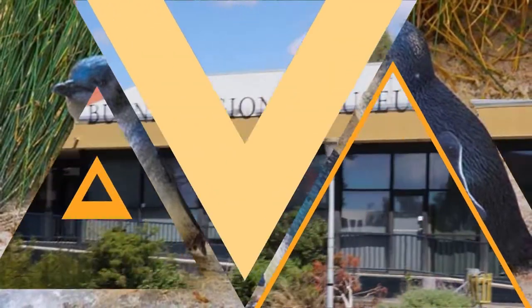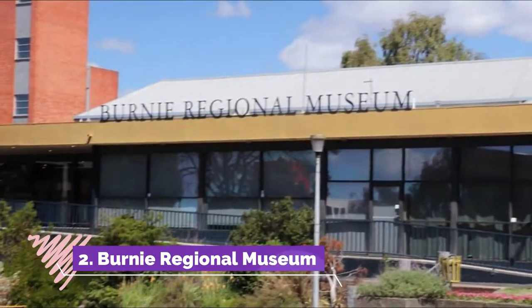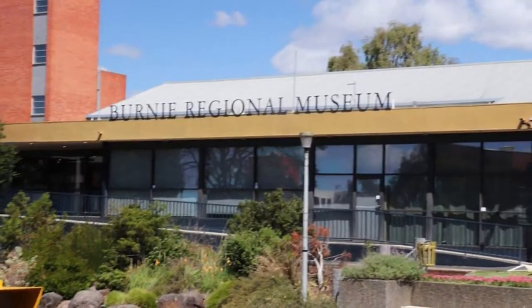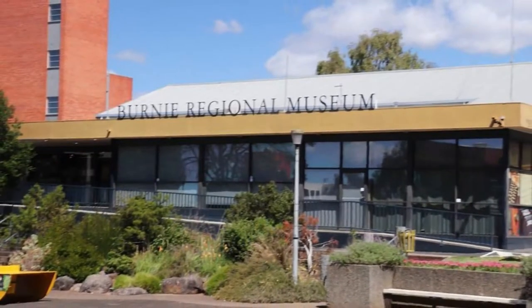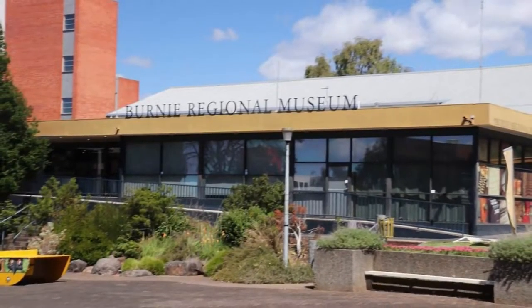Number two: Burnie Regional Museum. Burnie's 200 years of European history is revealed at this top-notch museum, holding the third largest collection in the state. The exhibition on Federation Street drops you into a Burnie street scene at the beginning of the 20th century.